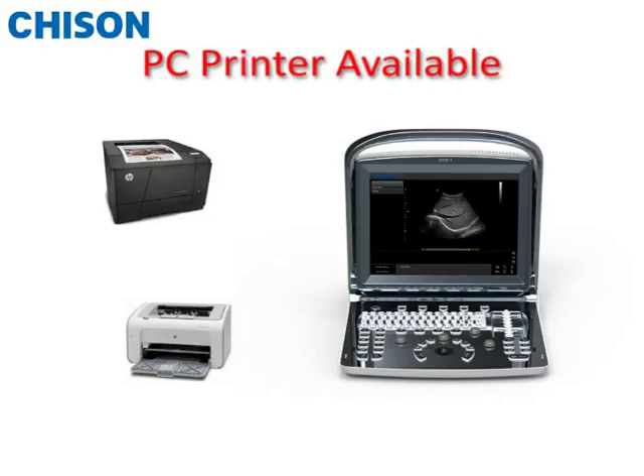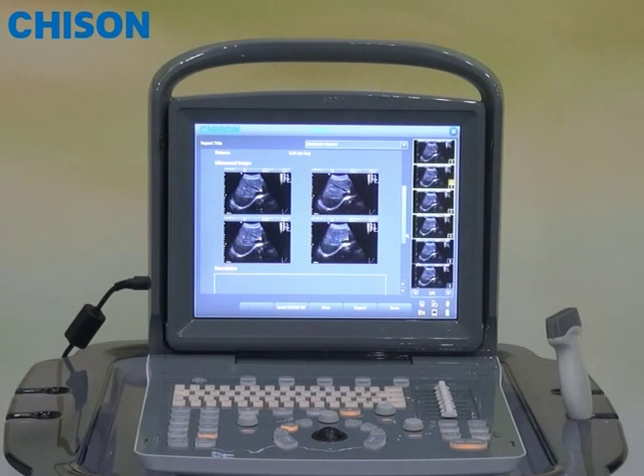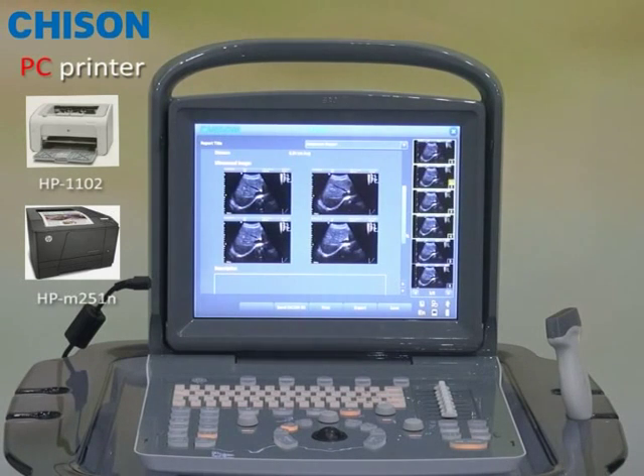Another advantage is that Acco 1 can allow you to print the report with pictures and text directly using a PC printer, which gives you a better presentation and lower cost than what you can have from a traditional video printer. A PC printer can save you a huge amount of cost on consumables, because traditionally you have to purchase a more expensive video printer for almost $1,000. Compared with other similar-level products, Acco 1 is less expensive and easy to use.